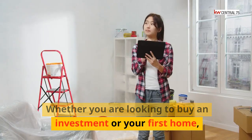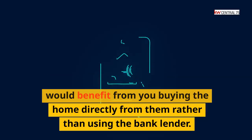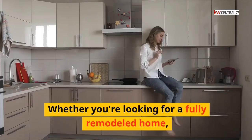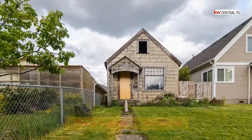Whether you are looking to buy an investment property or your first home, there are many homeowners who would benefit from you buying the home directly from them rather than using a bank lender. Whether you're looking for a fully remodeled home, a cozy place on some acreage, a fixer-upper to remodel, or even a mobile home —